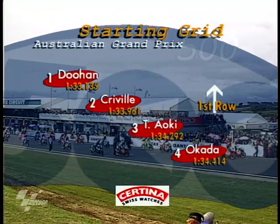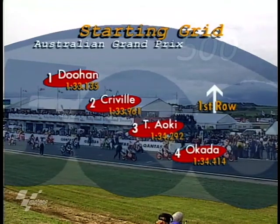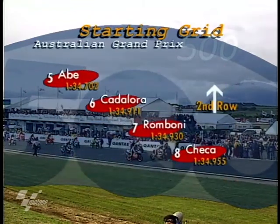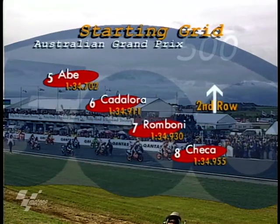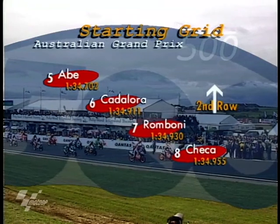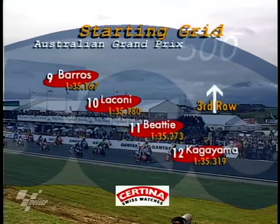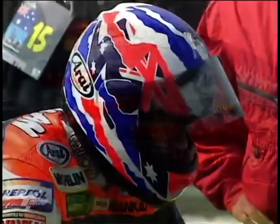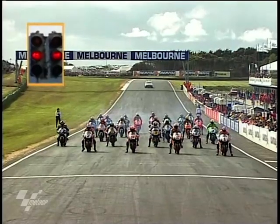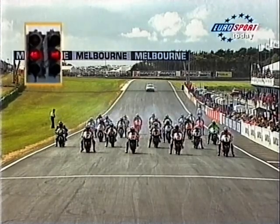Alex Crivier was in second place, Takuma Aoki in third, and Taddy Okada in fourth finishing off the front row. Then came the leading Yamaha — this time Norik Abe rather than Luca Cadalora — followed by Doriano Romboni's Aprilia V-Twin, and then Carlos Checa's Movistar Honda. Barros, Laconi, and Daryl Beattie were further back, though Beattie unfortunately was not starting the race, sidelined with a bout of flu. The lights go to green.